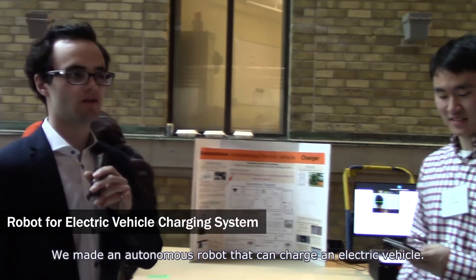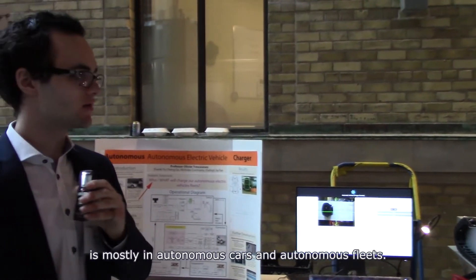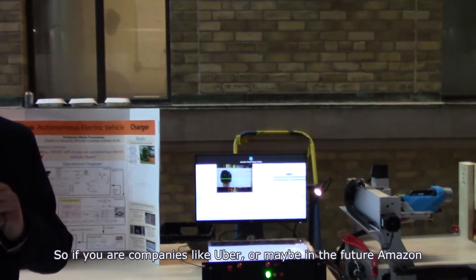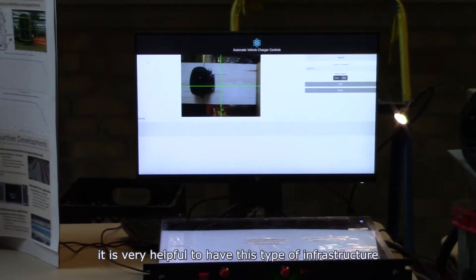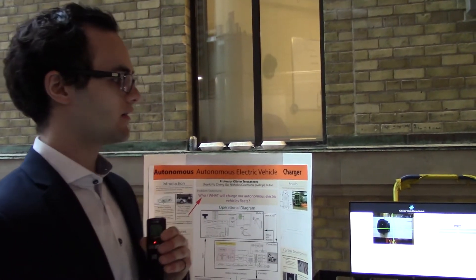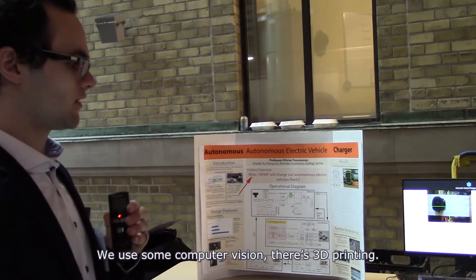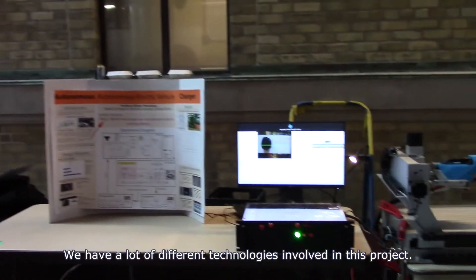We made an autonomous robot that can charge an electric vehicle. The intended use case is mostly for autonomous cars and autonomous fleets. If you're a company like Uber, or maybe Amazon in the future, with a lot of vehicles parking in a garage at the end of the day, it's very helpful to have this type of infrastructure to reduce your labor cost and energy cost, since it can do it without any human intervention. We use computer vision, 3D printing, and a lot of different technologies in this project.